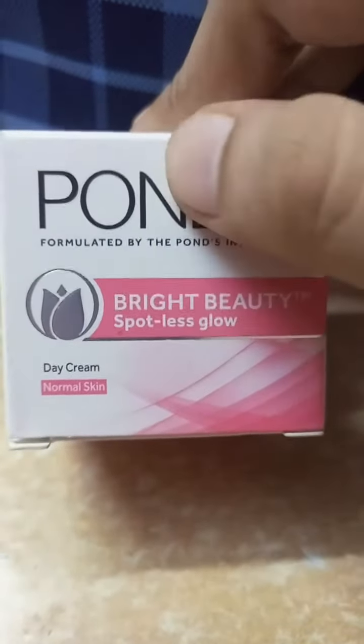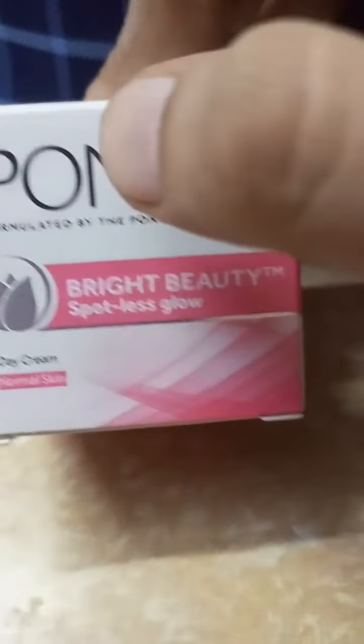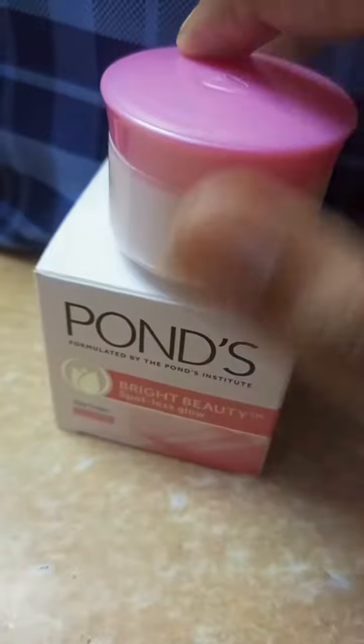It's printed on it here as ₹82 crossed out, and it's available for ₹72 — so you can see it can be found at that price. As for the packaging of Pond's White Beauty, it's very good.